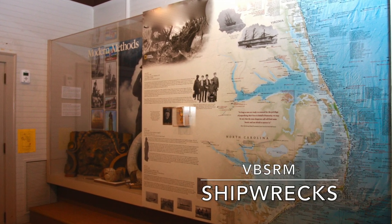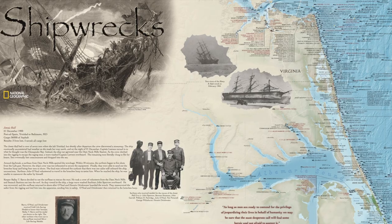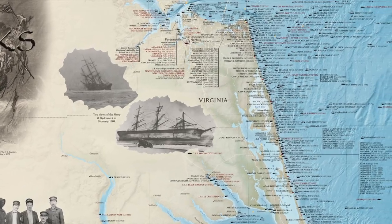This is the Sixth Life-Saving District. It's the entire state of North Carolina, from the state line up to Cape Henry. It was the busiest district in the United States.